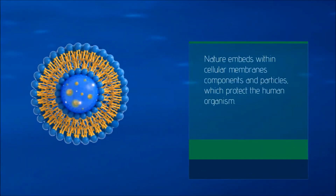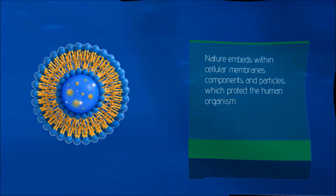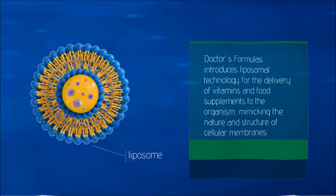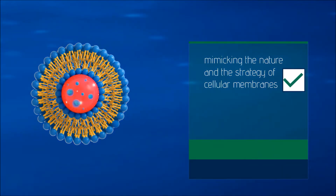Nature embeds within cellular membranes components and particles which protect the human organism. Doctors' Formulas introduces liposomal technology for the delivery of vitamins and food supplements to the organism, mimicking the nature and structure of cellular membranes.